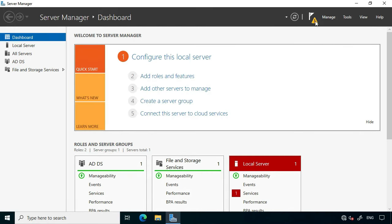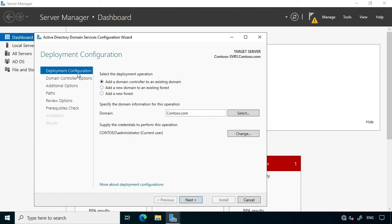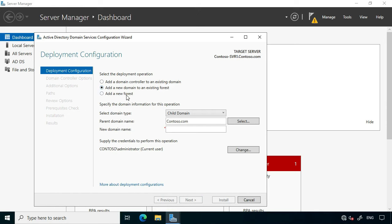Once the installation is complete, return to Server Manager and select the notification to promote the server to a domain controller. On the deployment configuration tab of the Active Directory domain services configuration wizard, you have options to add a domain controller to an existing domain, add a new domain to an existing forest, or add a new forest. If adding a new domain to an existing forest, you define whether it's a child domain — for example, sales.contoso.com — or a new tree with a completely different name like adatum.com.